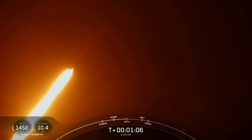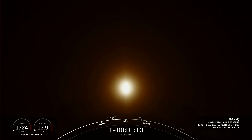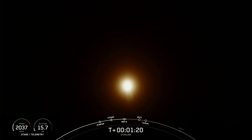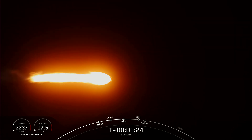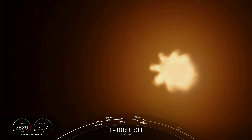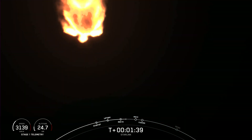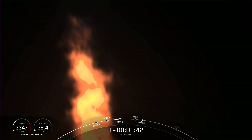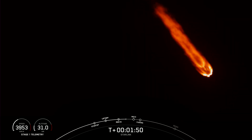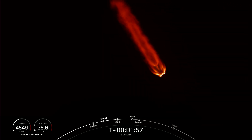Vehicle is supersonic. Max-Q. We just passed through that period of maximum dynamic pressure — we will now throttle the engines back up. We have some great views of Falcon 9 and those 9 Merlin engines lit up on your screen. Coming up back to back: MECO, stage separation, SES-1, and fairing separation. MECO is where we shut down all 9 of those engines, which helps slow the vehicle down in preparation for stage separation.